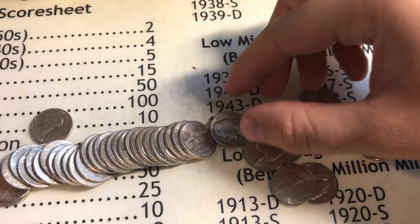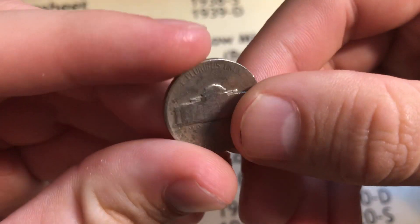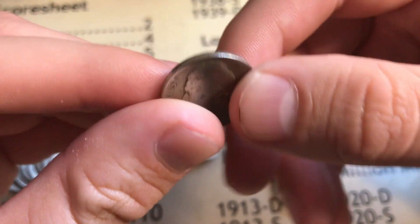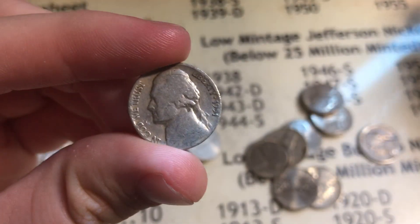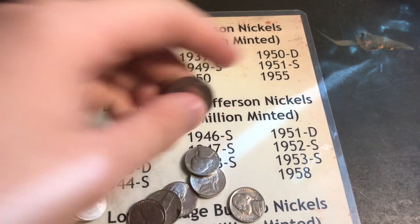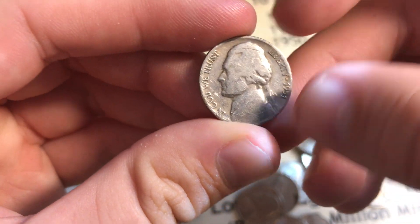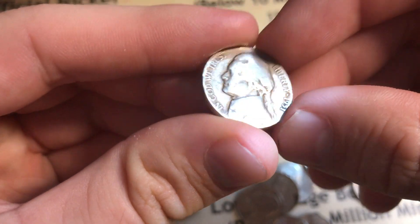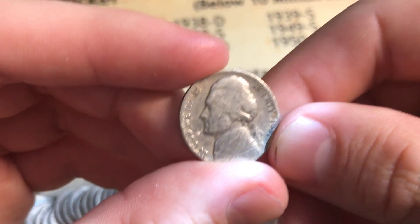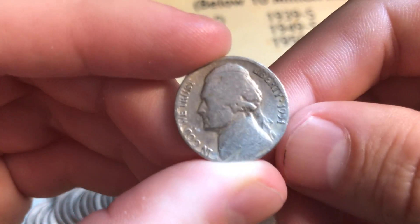Roll number 29, we got something special - a 1951 Denver. It's really slick, but 1951 Denver is below 25 million minted, giving us 10 points. It's got some coin machine damage but it's still a rarer nickel. I find a lot more 51 plains than anything else and I'm still looking for the 51 S to add to my collection.